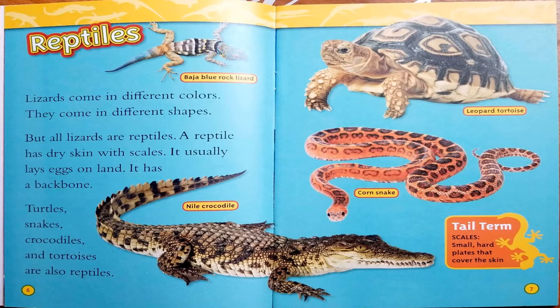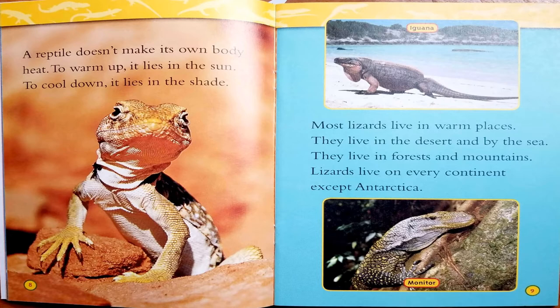This book has what they call tail terms. You might know this text feature as key words. Our first one is scales: small, hard plates that cover the skin. A reptile doesn't make its own body heat. To warm up, it lies in the sun. To cool down, it lies in the shade.